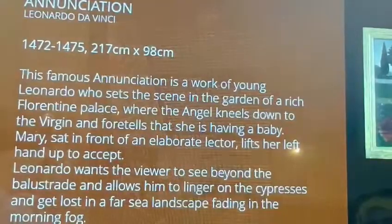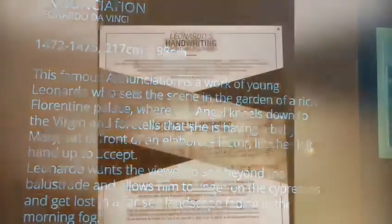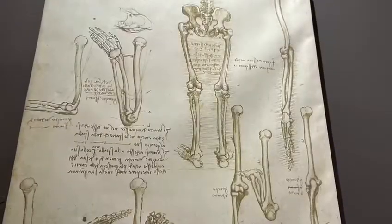Inside the museum, there are also educational projections about the life and works of the great genius, as well as reproductions of the main pictorial works of the artist and some of his main anatomical studies.